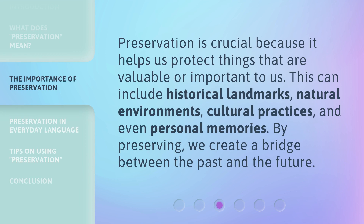Preservation is crucial because it helps us protect things that are valuable or important to us. This can include historical landmarks, natural environments, cultural practices, and even personal memories. By preserving, we create a bridge between the past and the future.